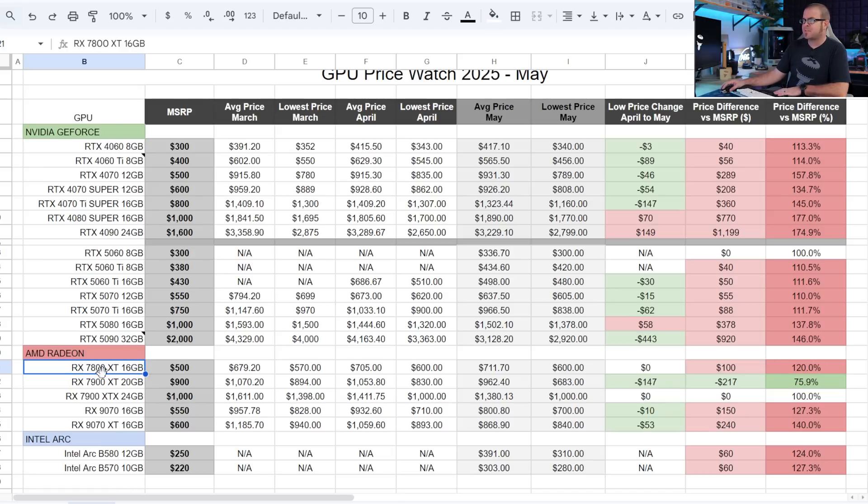Moving to the AMD Radeon side: I looked at the 7800 XT and also checked the 7900 GRE, which is in such short supply I found one for about $750. The 7800 XT, often sold in the $500–$550 range and a decent recommendation at that price for a 16GB card, has been stagnant with no change month to month and still a 20% markup over MSRP. The 7900 XT was never a good value at its $900 MSRP, so even though the low price has come down to $683 — making it the only card on this list selling below MSRP — keep in mind the MSRP was a pipe dream to start with.